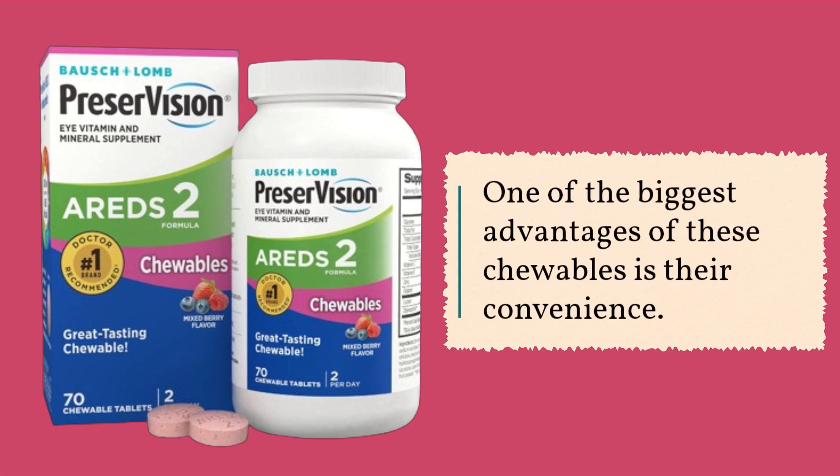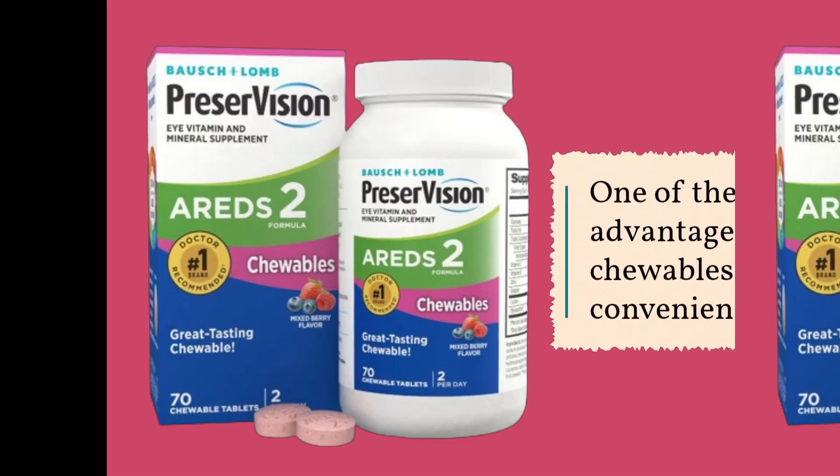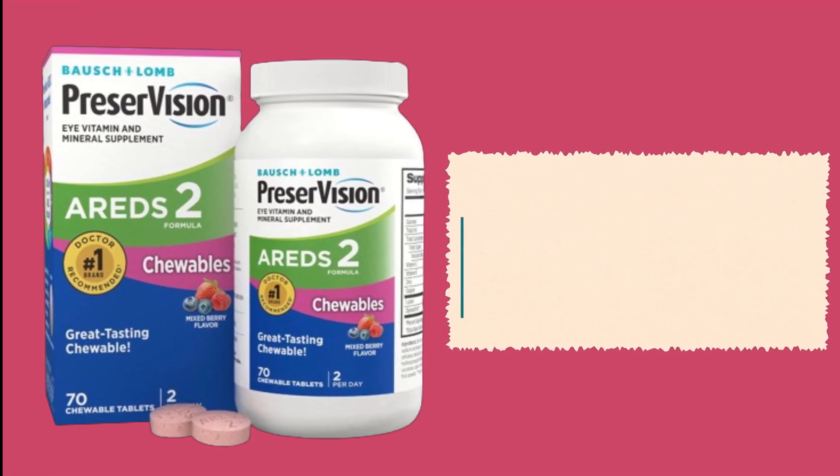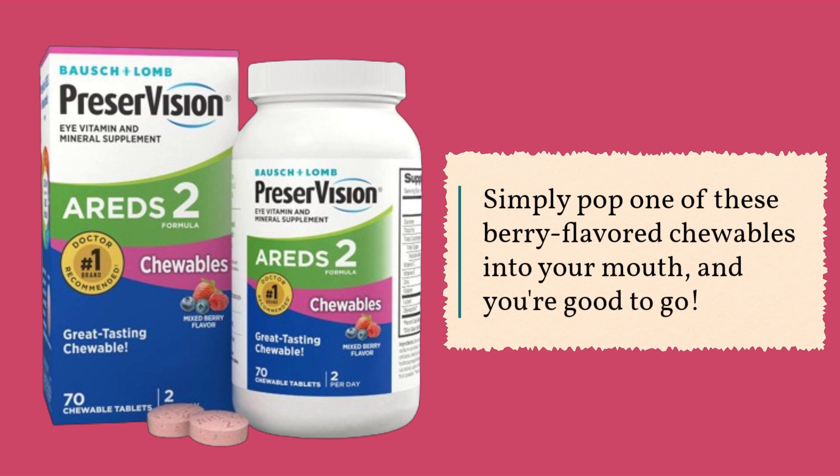One of the biggest advantages of these chewables is their convenience. No more struggling with hard-to-swallow pills or dealing with messy powders. Simply pop one of these berry-flavored chewables into your mouth, and you're good to go.